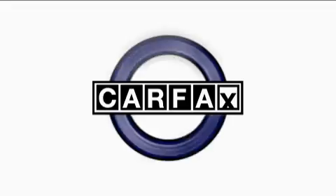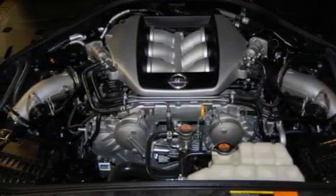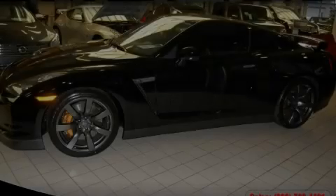This Nissan has had only one owner, and it qualifies for the Carfax buyback guarantee. Contact us today and schedule your opportunity to see this coupe in person.